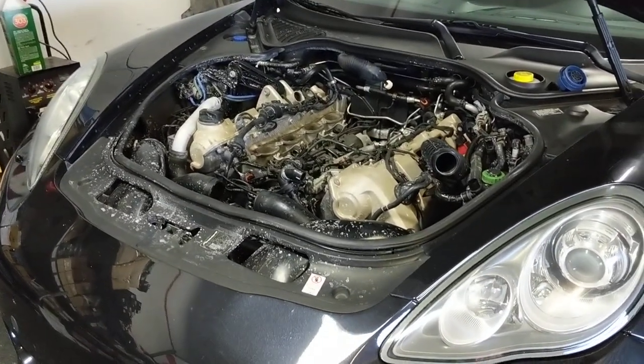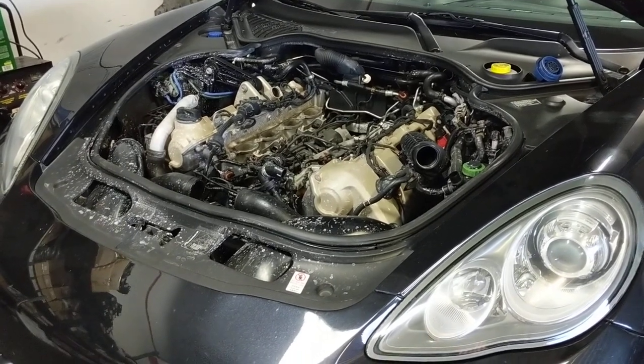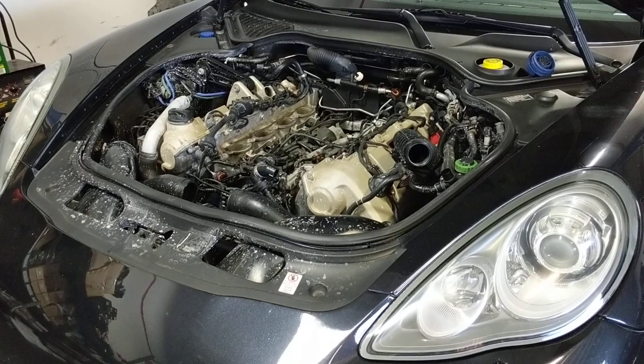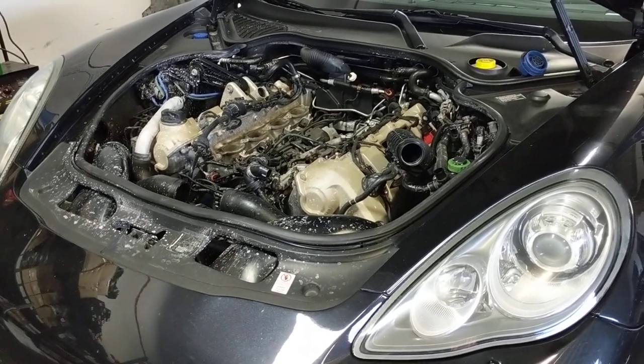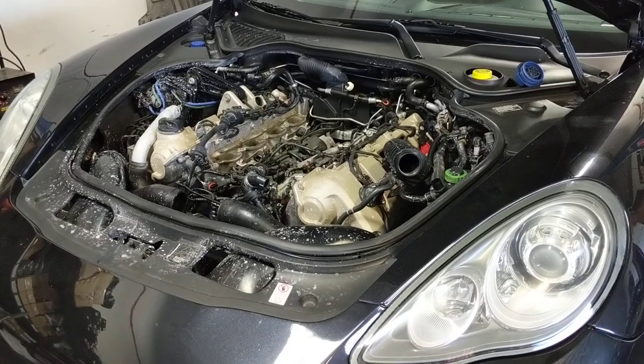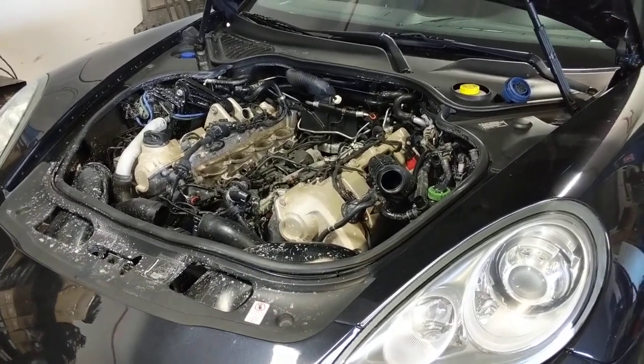Hello everyone, my name is Nello from MaxSpeedMotorsports.com. This video is not about how to repair your car. I just want to show you one of the problems that the early Panamera Turbos developed — the 970 body, which would be the 2010 and 2011 models.